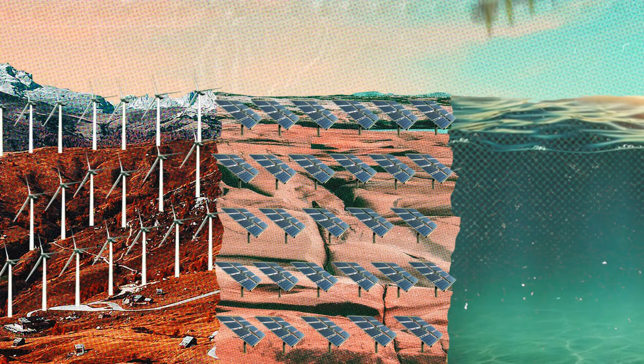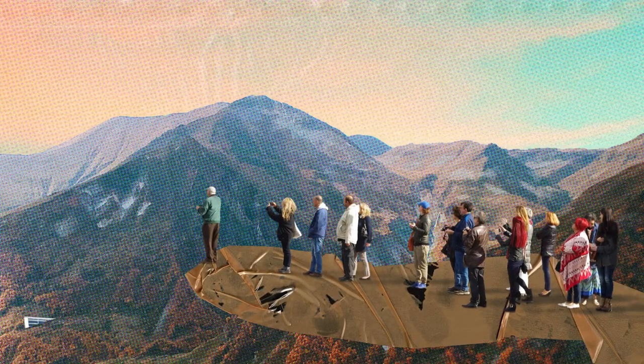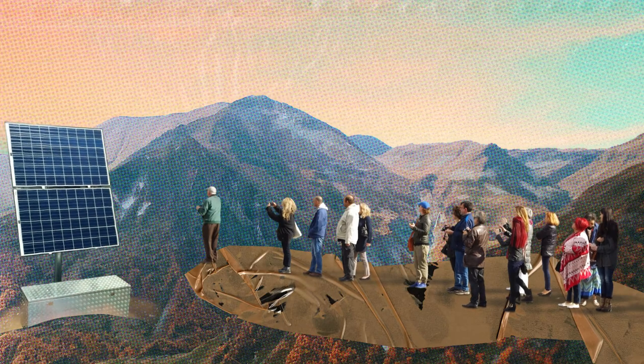Whether it's wind and solar farms, or wave and tidal arrays, many people worry about how they will look. This, in turn, can impact on things like local tourism, as well as the enjoyment that local people get from the places they live.